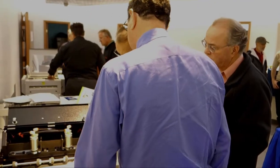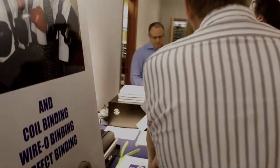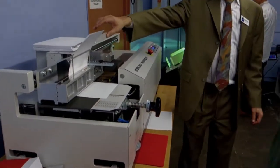Open houses offer a more tranquil setting than the rushed atmosphere of trade shows. We enjoy taking the opportunity to spend time explaining machines in more detail, learning about our customers' specific needs, and offering solutions.